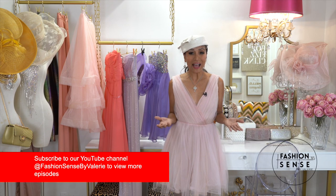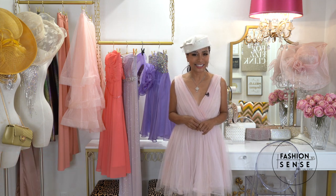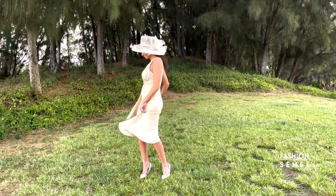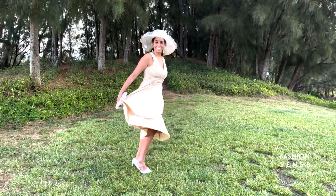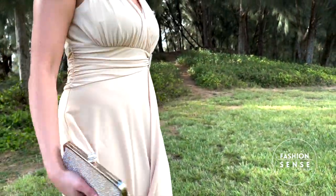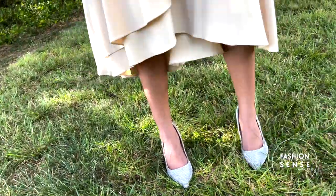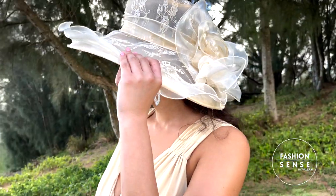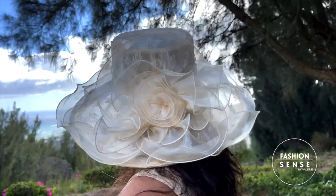Dresses and tea parties are a timeless combination. Tea-length dresses have a hemline that falls midway between your knees and ankles. Sarah's jersey knit dress is both a classic style and color that can be worn for many occasions. The rhinestone detail at the waist adds a touch of bling — paired with rhinestone-studded pumps, a matching clutch, and cascading earrings. Her tea party hat is elegantly crafted from lace and sheer fabrics. An overall classic look.